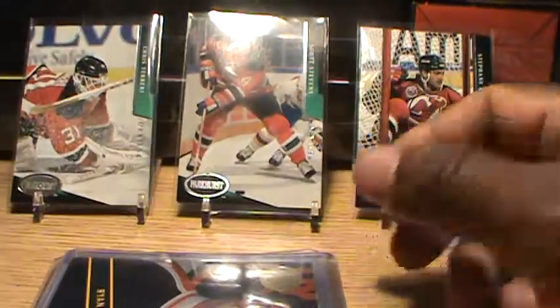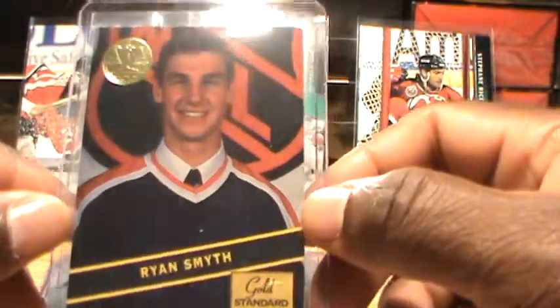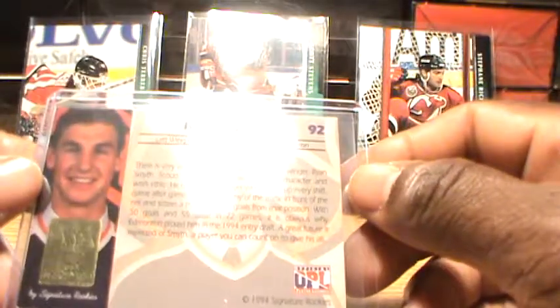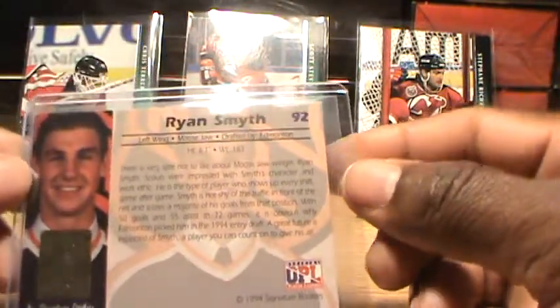Up next we have Ryan Smith. These are NHL rookie cards by Signature Rookies. I need to change the sleeves since these are all rookie cards. This is card 92.